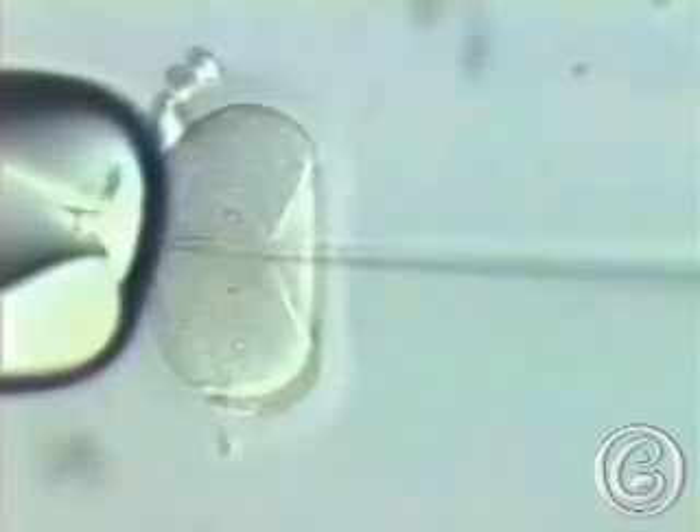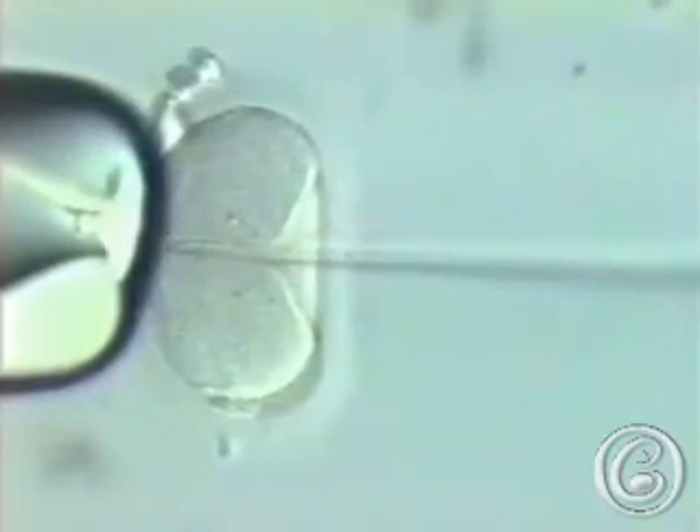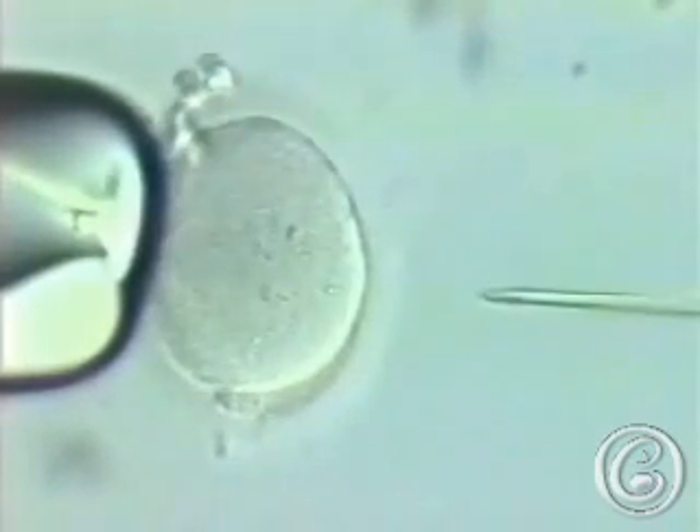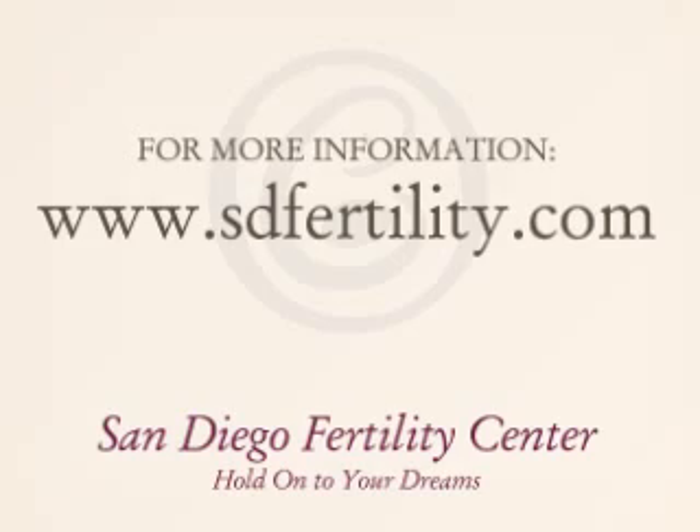Once the sperm is injected into the egg, the needle is withdrawn, and the procedure is complete.